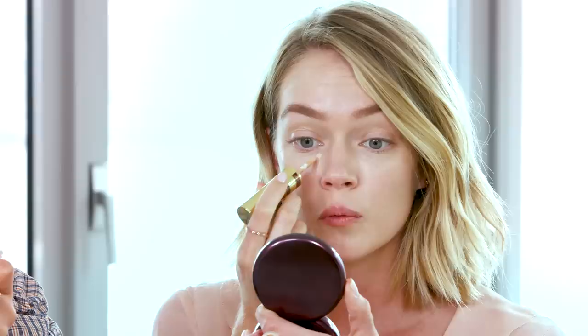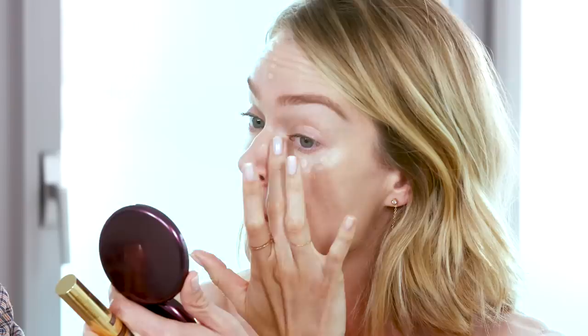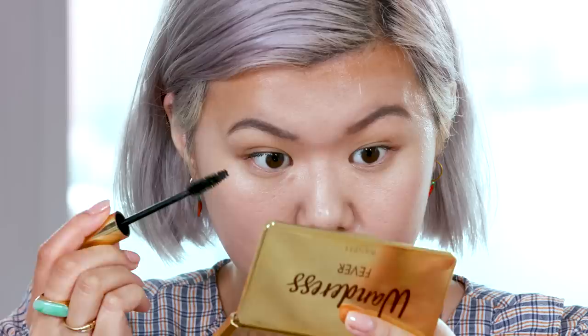Now moving to the liquid side of the Duelist Concealer to add brightness and glow to the center of the face. Apply directly from the doe foot, dotting it on, then blend with fingers using tapping motions. Next is the Unlashed Volume and Curl Mascara, which holds the curl and doesn't flake or smudge. The formula is on the drier side, which is nice for building up coverage.